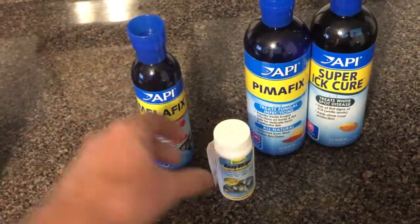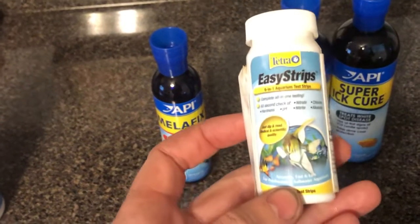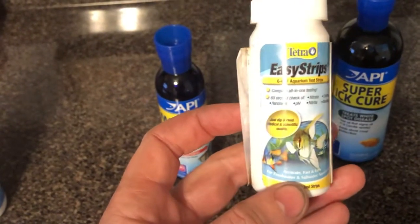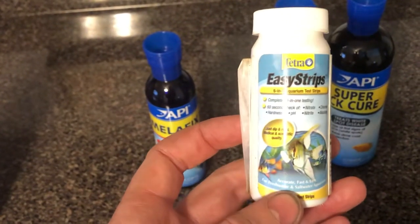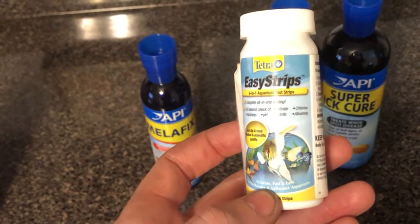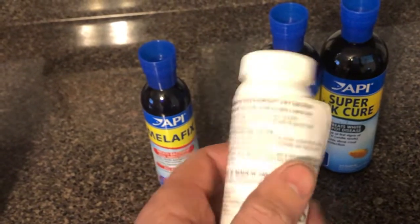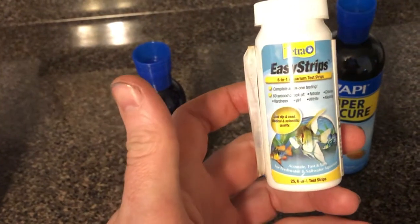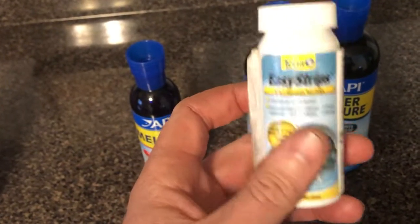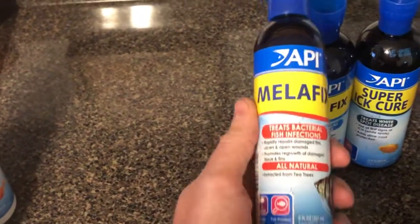The second thing I use on a regular basis is a six-in-one aquarium test strip. In 60 seconds, it checks for nitrates, chlorine, hardness, pH, nitrites, and alkalinity. They're very easy to use. I buy this off Amazon — it's made by Tetra, less than seven or eight dollars, and you get 25 test strips. Very handy.